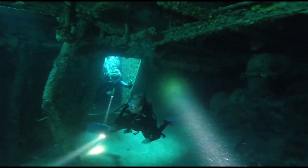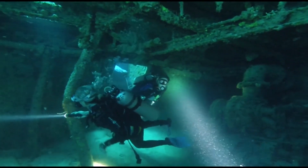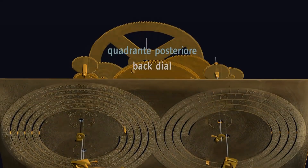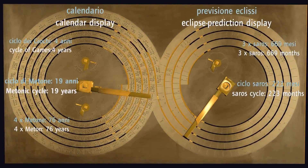But something else was found that intrigued the divers, something never seen before. A bizarre clockwork-like piece of technology in the form of a disintegrating lump of corroded bronze was found lying on the ocean bed for centuries. Scientists speculated that the mechanism was designed to predict the position of celestial bodies, phases of the moon, and timing of eclipses.